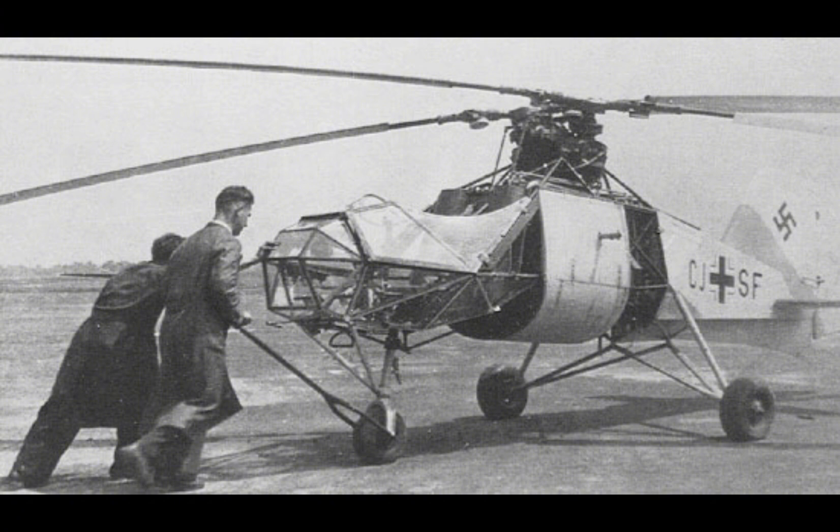The FL-282's legacy can be seen in the subsequent development of military helicopters, which have become an indispensable part of modern armed forces around the world. The helicopter's ability to perform vertical takeoffs and landings, hover in place, and operate from confined spaces has made it an invaluable asset for a wide range of military operations, from reconnaissance and logistics to search and rescue and close air support.